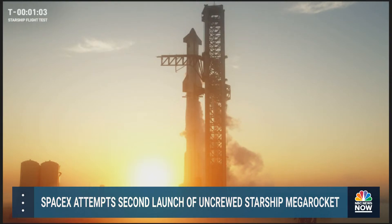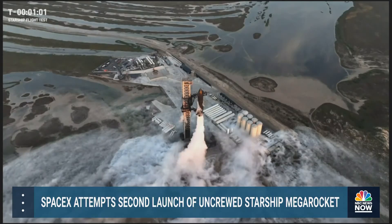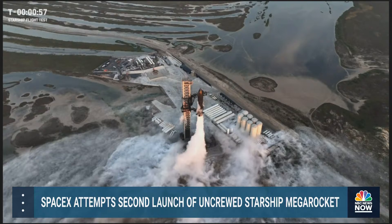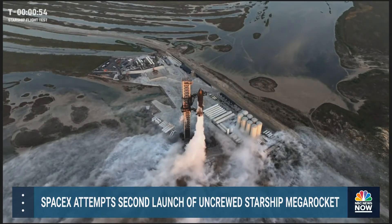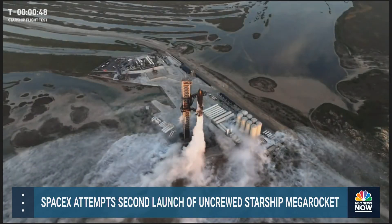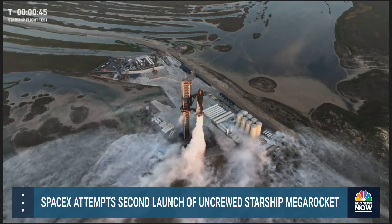Coming up on T minus one minute. When we get to T minus 40 seconds we'll just listen in. Last time, as you recall, we did hold at 40 seconds but it took a few seconds for the clock to recover. So we're going to watch that, and as we press to T zero, we're going to watch and listen for the second test flight of Starship.